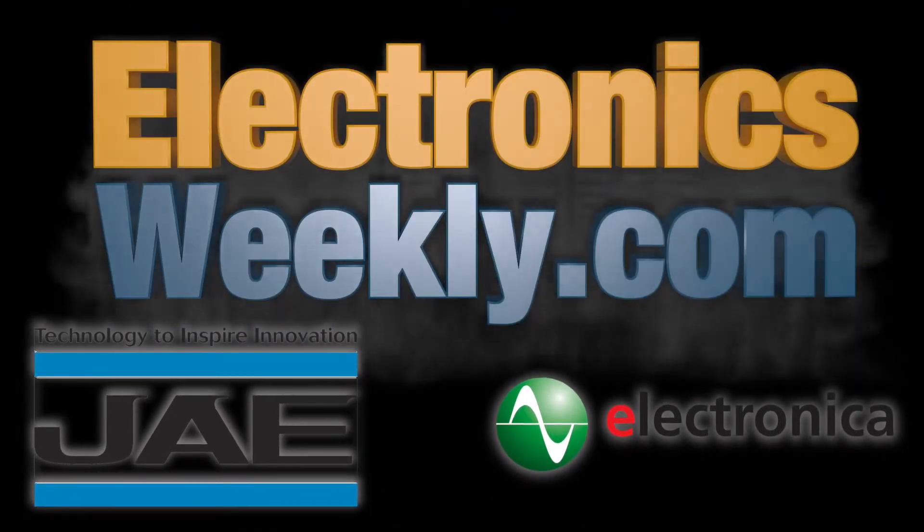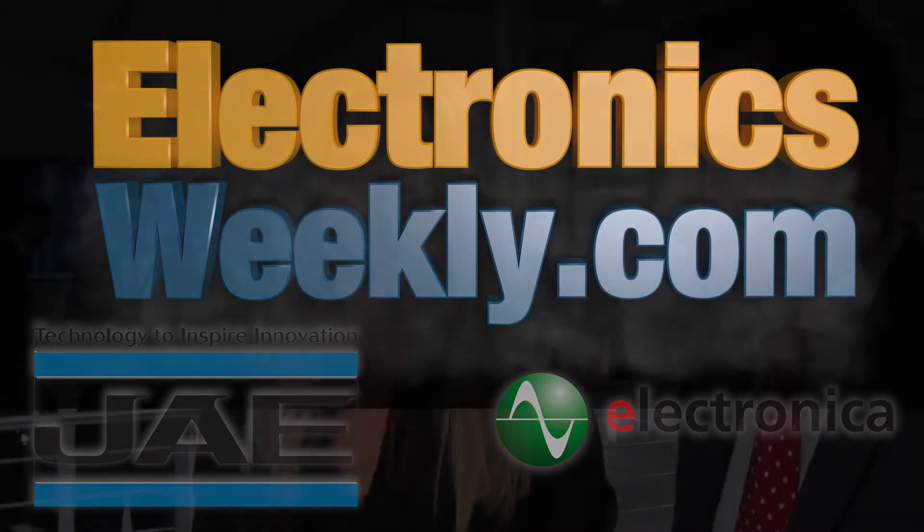JAE actually stands for Japan Aviation Electronics, and that kind of gives you an example of where the company founded its origin. It started off as a manufacturer of electronic components and assemblies in the aerospace market. We still offer products within that sector, but we've since developed our product line into a core business of connectors in general.